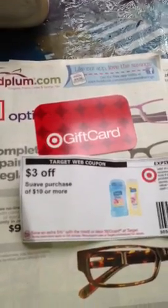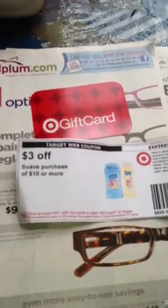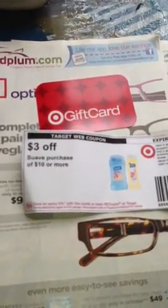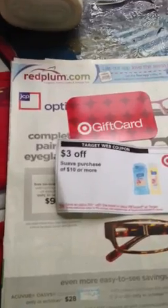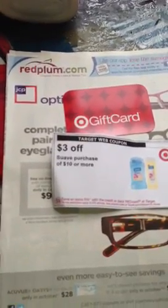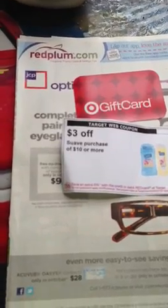Make sure you give the $3 off of $10 coupon first, because I accidentally gave mine last and it didn't scan — she had to void my coupons because it was showing it wasn't $10. So on my first transaction, I got back the $5 gift card and I paid $0.80, which was a $4.20 money maker.